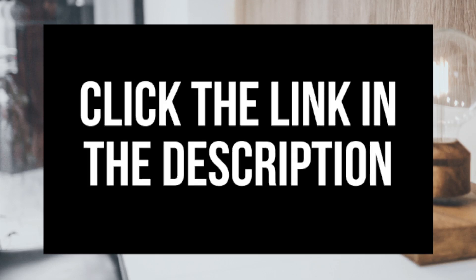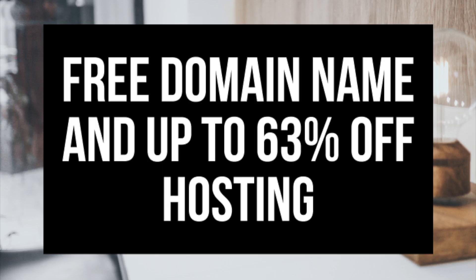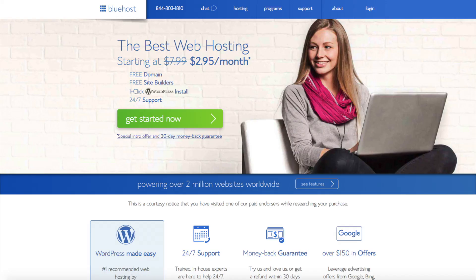I provide the link to Bluehost below in the description. If you decide to go with Bluehost you will get a free domain name with your hosting purchase. Your hosting purchase will be discounted as well — you'll be receiving up to 63% off. A little disclosure: the link is an affiliate link. I'll receive a commission, which helps support this channel and helps us put out WordPress tutorial videos on a regular basis.